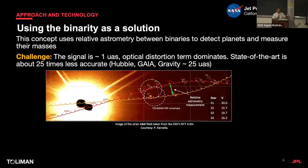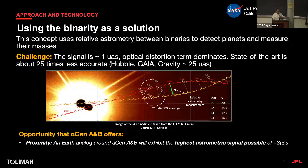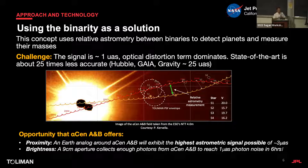If we take binarity as a solution, we can use relative astrometry from space. First, consider the scale of the signal: at alpha Centauri, an Earth-like planet would produce a three-microarcsecond signal, while state-of-the-art performance is around 25 to 30 microarcseconds. Here's an image of alpha Cen A and B saturating the detector, and overlaid is the trajectory of the stars — we measure the relative astrometry vector between them, and modulations of that vector tell us if a planet is present. Background stars also create a problem I'll address later.